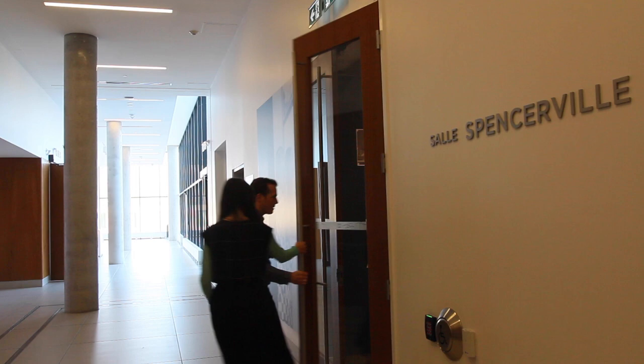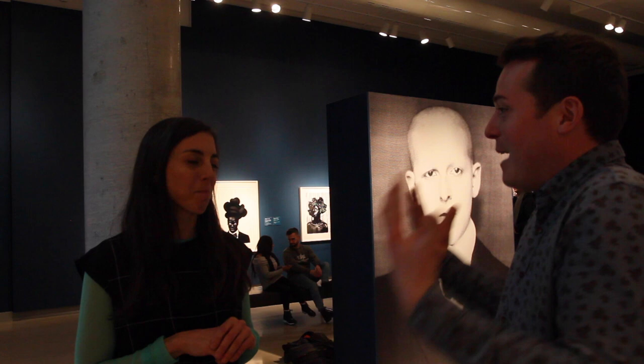Well, here we are at the Spencerville Gallery and we're going to visit the exhibit featuring Claude Cahun and Marcel Moore. The space is amazing — the blue really makes everything live and breathe. I see a lot of different art, so there are various artists in this space now. Tell us about it.